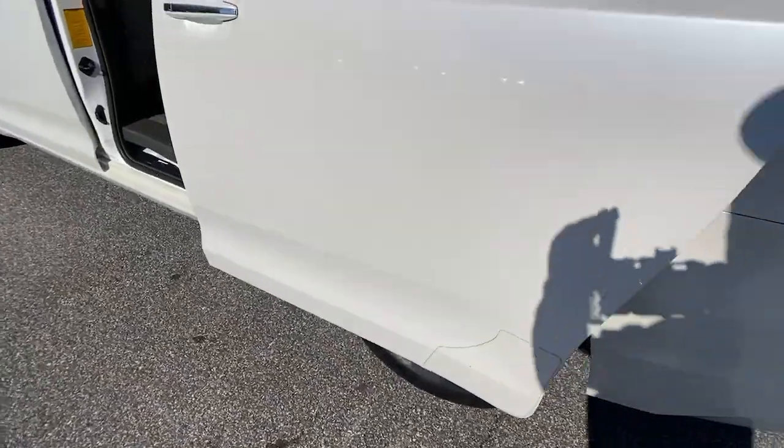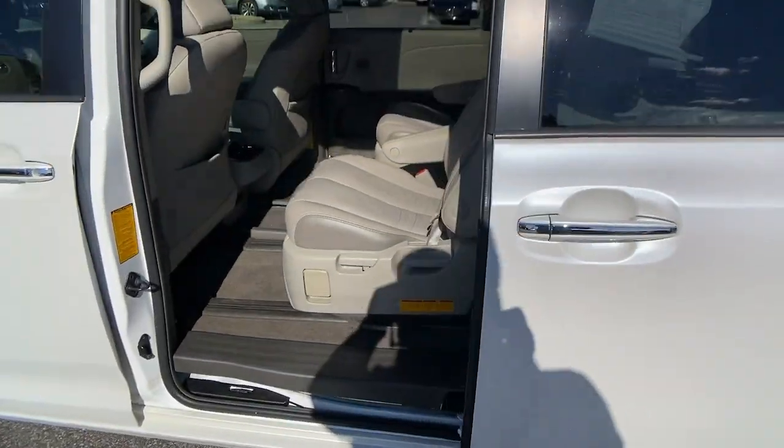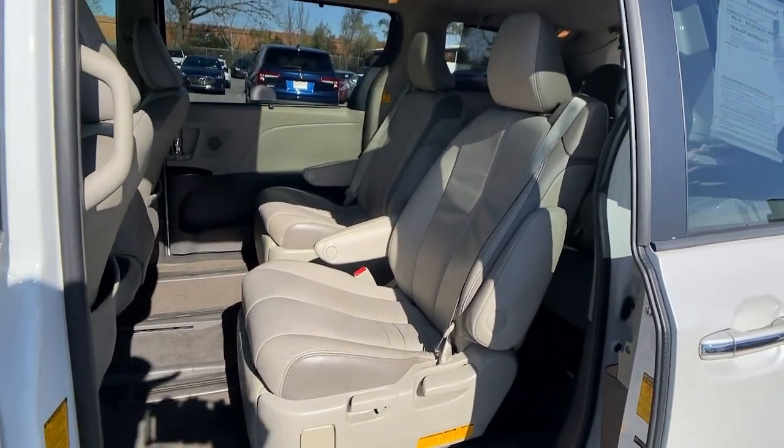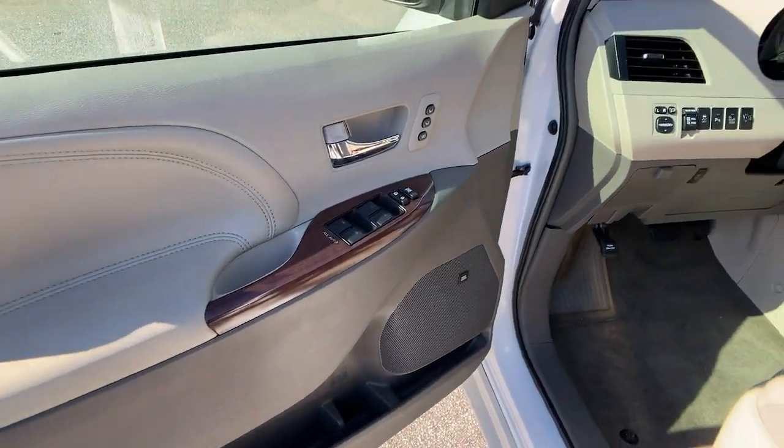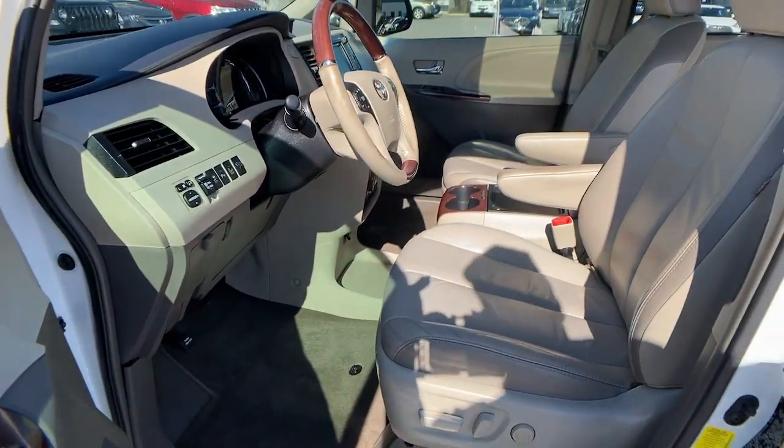Sun and moonroof, keyless entry, woodgrain interior trim, power liftgate, backup camera, power passenger seat, fog lamps, heated mirrors, satellite radio, rear AC.